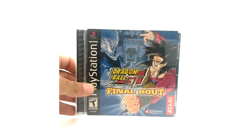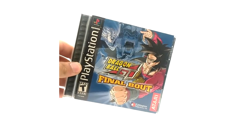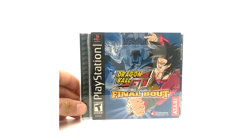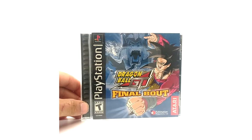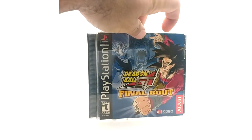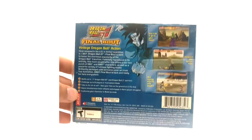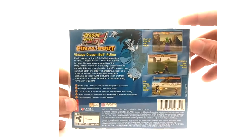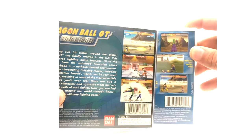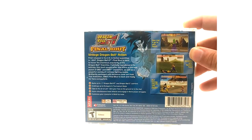Here we have the alternate art version of Dragon Ball GT Final Bout. This was released in 2004. This is a very easily attainable version — it's the same game, nothing's different except the cover and the disc. Here we have the spine, which you can obviously tell is different. The back is also different. And the UPC code is actually different as well.